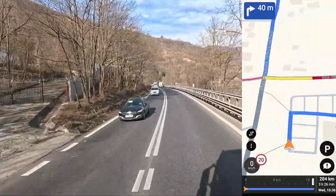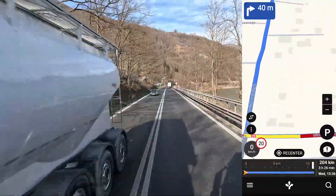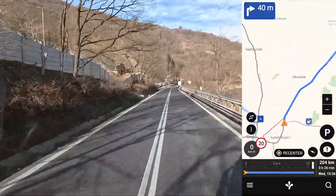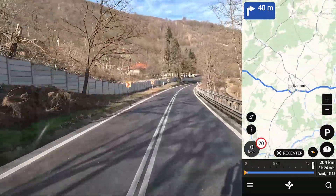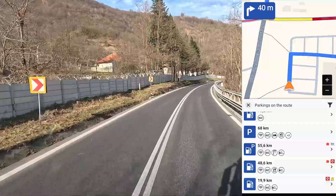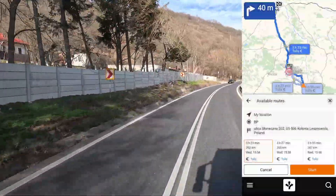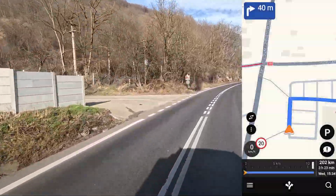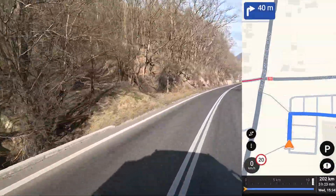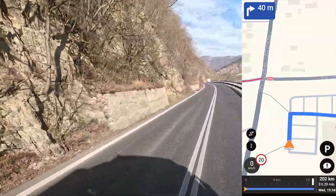It is just life changing for me as a truck driver. I don't have to check the map to look for petrol stations or parking places — I can just click on it, move through, get a route, start, continue. That's it. It will guide me to this petrol station and then I will continue my road. Like crazy.